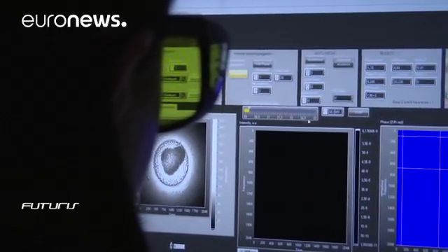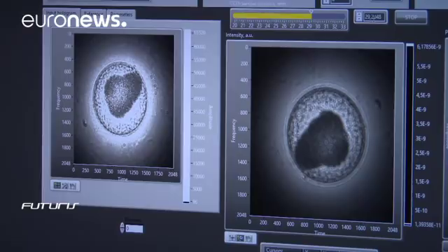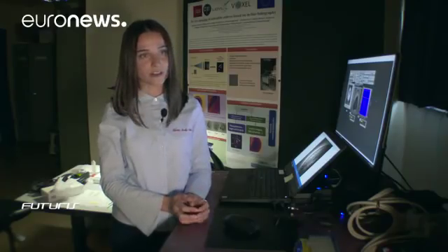We are using visible light — the spectrum of visible light — because it's less dangerous than X-ray light. It can be useful for the reconstruction of 3D biological samples, but we can use it also for tissue, mitochondria, or different biological organelles.